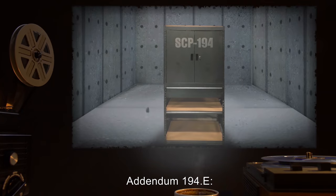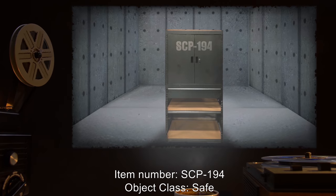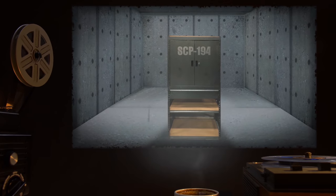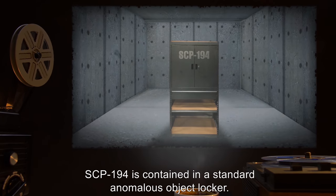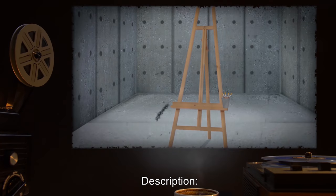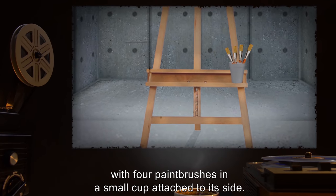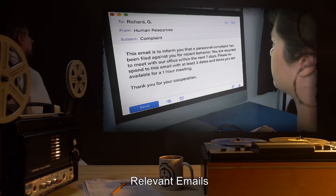Addendum 194.E — Testing Logs. Item Number: SCP-194. Object Class: Safe. Special Containment Procedures: SCP-194 is contained in a standard anomalous object locker. Description: SCP-194 is an artist's easel, with four paintbrushes and a small cup attached to its side.